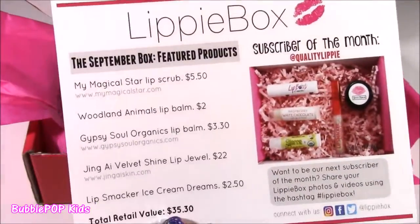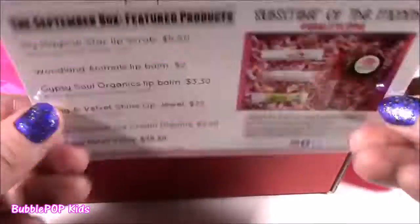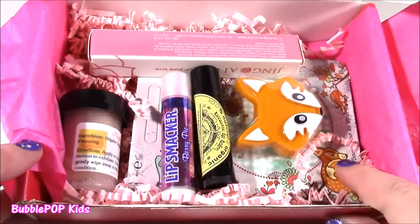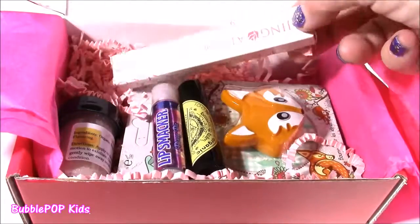So all together the total retail value is $35.30, and I think I spent just either $12 or $15 on this. So I think it's a good deal! We are finally at the lip stuff. This is so amazing — who wouldn't want one of these boxes to come to their house every month? You get all different products.